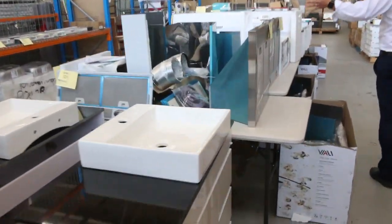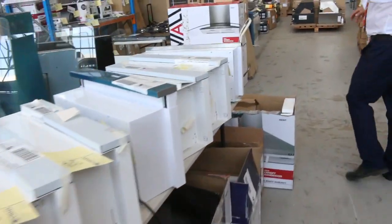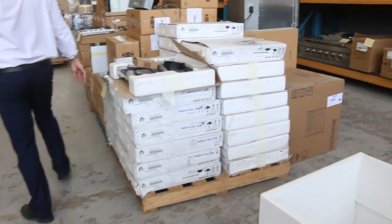I'll show you lots and lots of range hoods. The range hoods will go for between $20 and $50 for the most part — they're really nice.